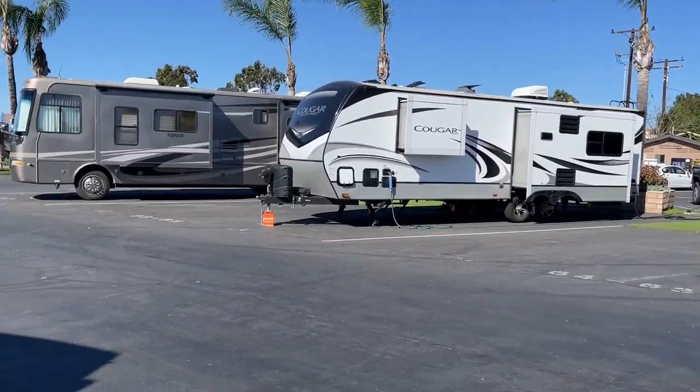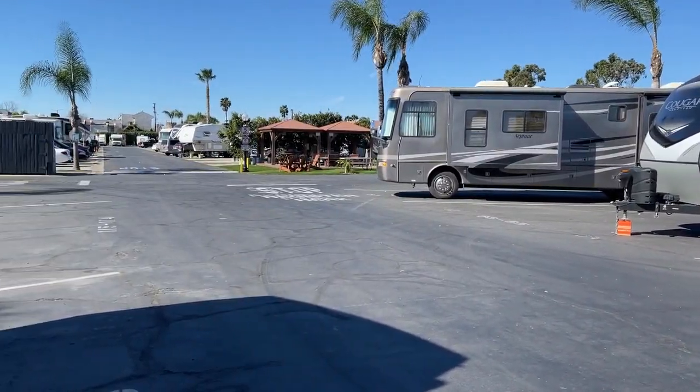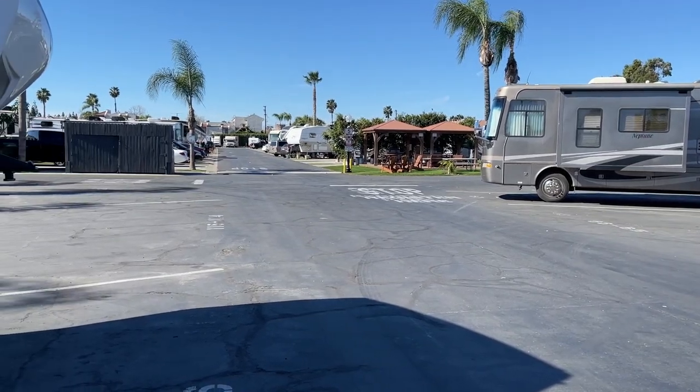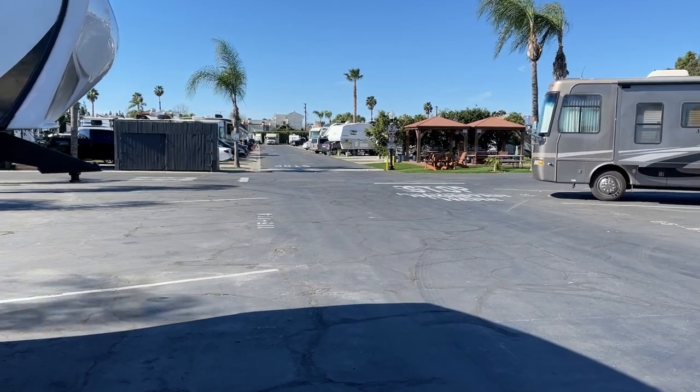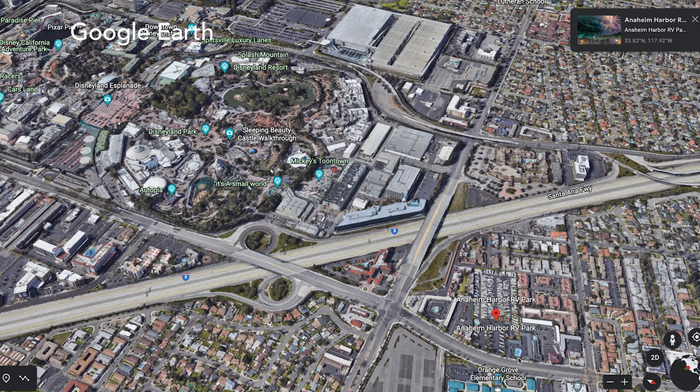This is Anaheim Harbor RV Park, located in Anaheim, California. While there isn't an actual harbor, it is located just eight-tenths of a mile from the main entrance of Disneyland and Disney California Adventure.